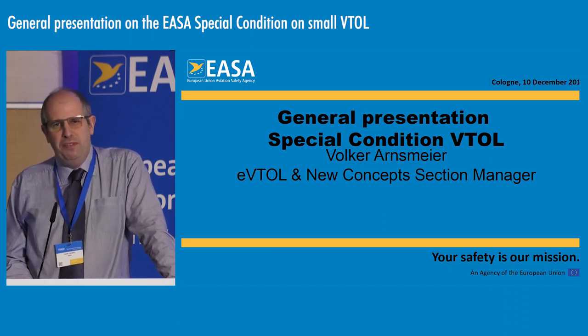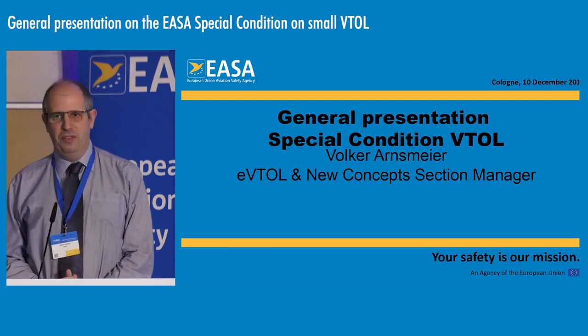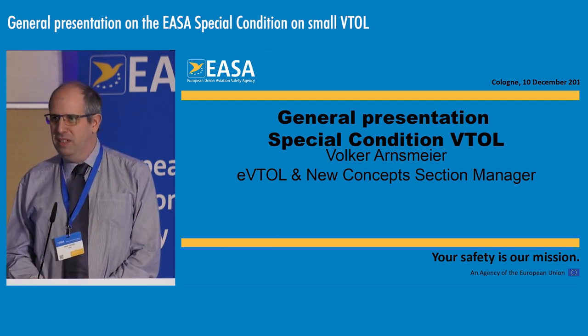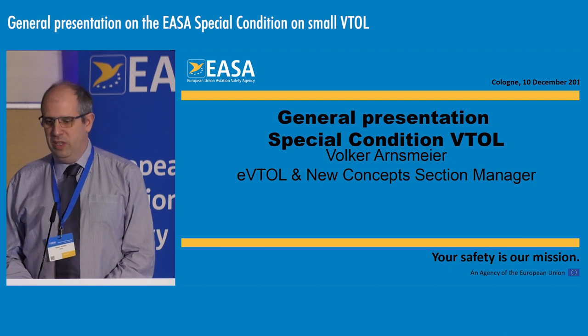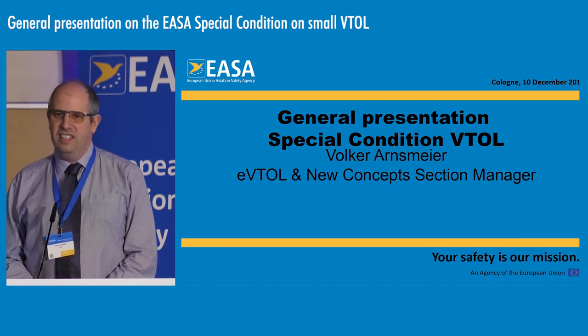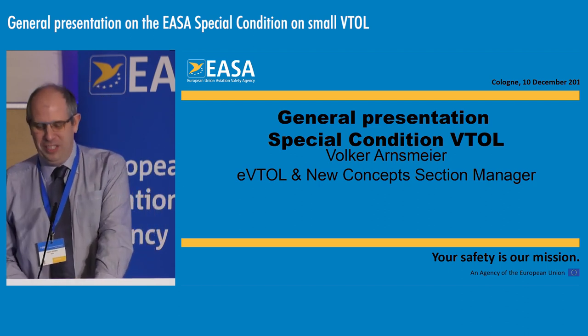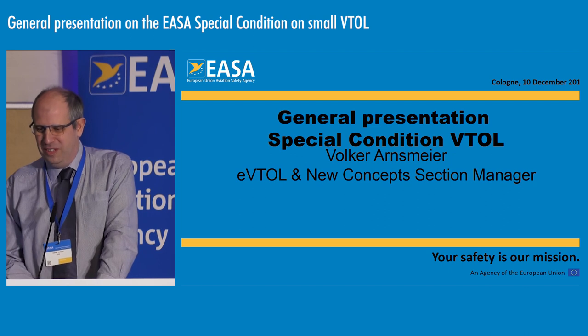We have had a couple of meetings during the year to keep the community informed. People who have been following this topic will know most of the material, but the presentation is intended as a teaser to invite you to attend the VTOL session for the rest of the symposium.